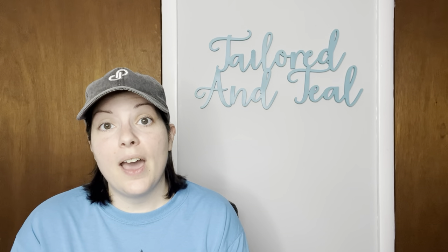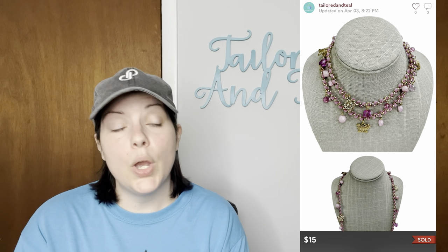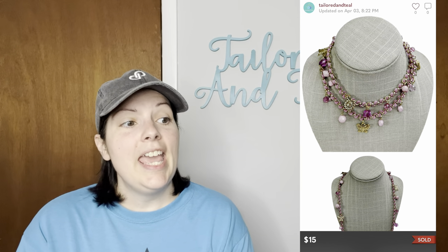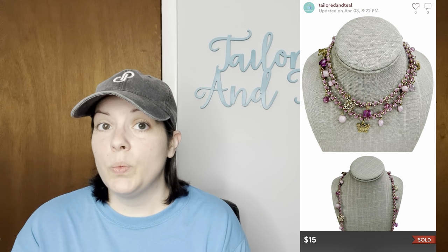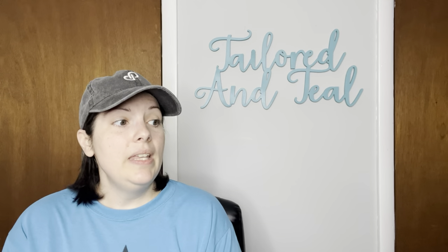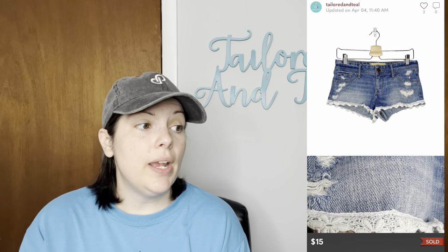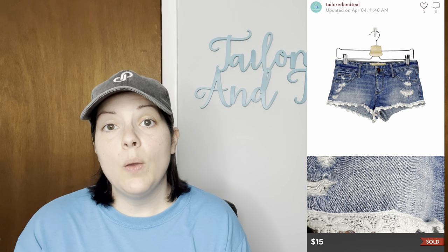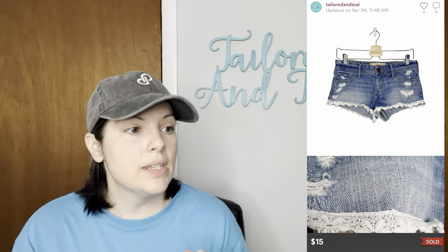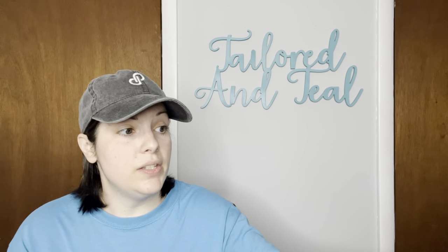Next is a necklace I got from Whatnot — a lilac purple and gold tone sunflower charm butterfly necklace. It sold for $15, my full asking price, and it was the perfect necklace for spring. Next is a pair of Hollister lace trim medium wash distressed short shorts, and they sold for $15 which was an offer the customer sent to me.